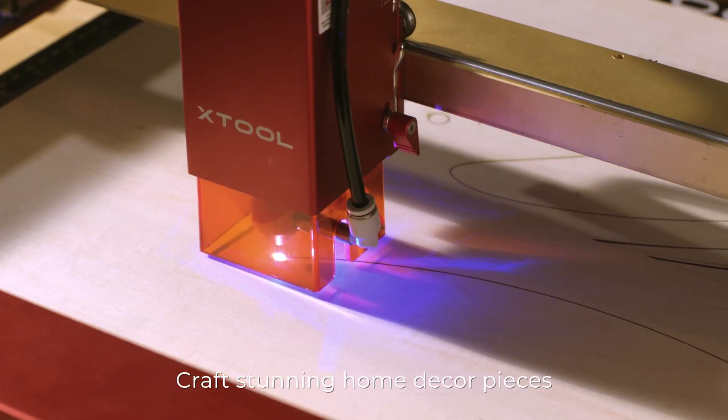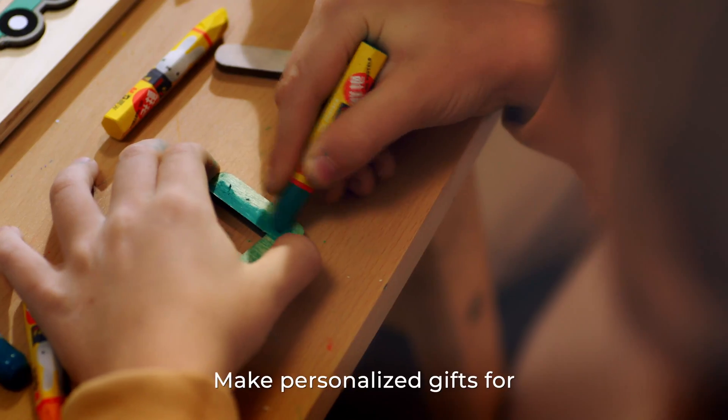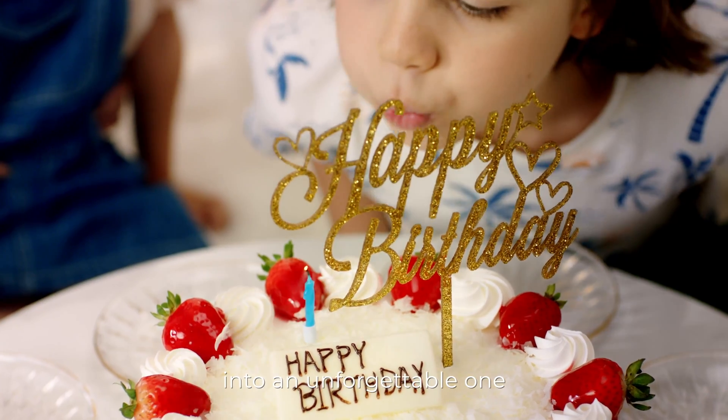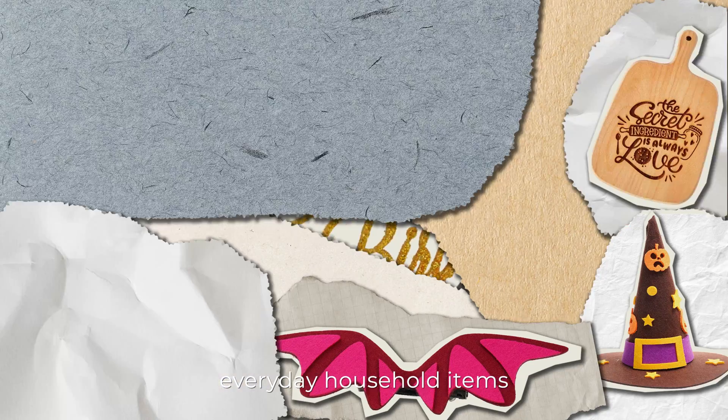Craft stunning home-décor pieces to add a splash of charm to your house. Make personalized gifts for your friends and family. Edge Tool helps turn a beautiful moment into an unforgettable one. Add your one-of-a-kind touch to everyday household items.